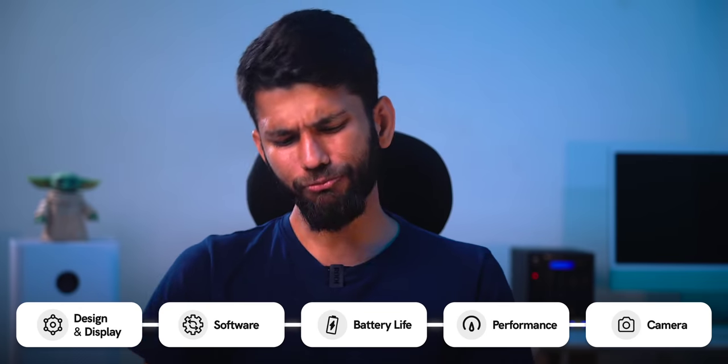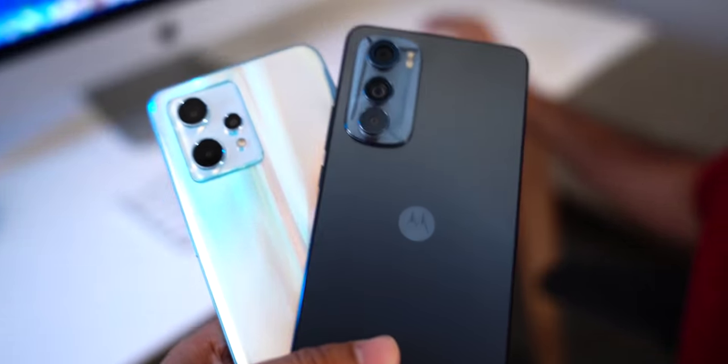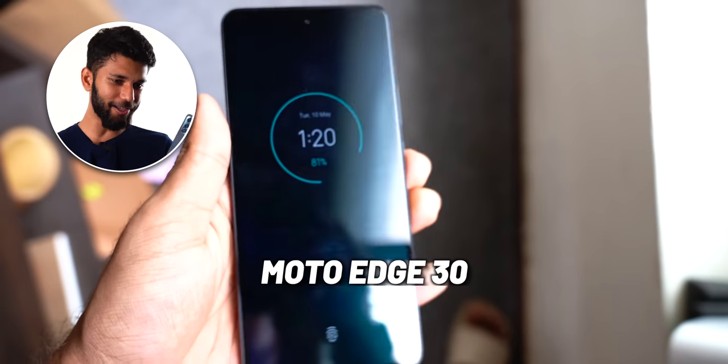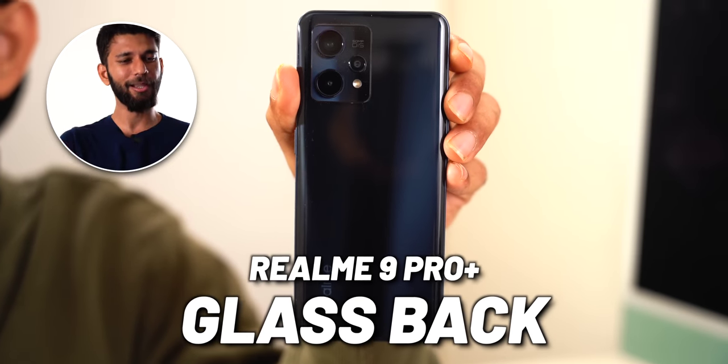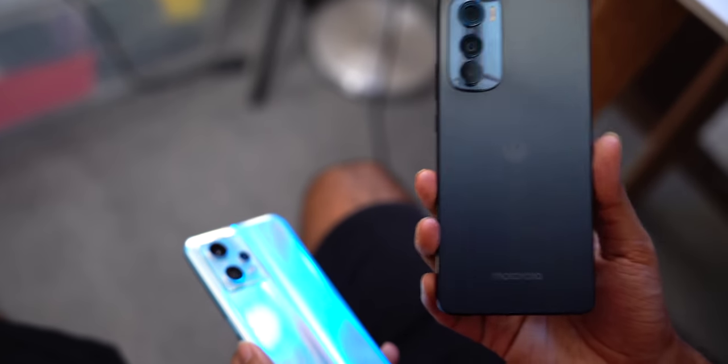First up: design. It's subjective, but in terms of build quality, the Motorola is a pretty easy pick — more classy and more lightweight. An interesting thing: the Moto Edge 30 has a plastic back and the Realme 9 Pro Plus has a glass back. But the back panel of most budget and mid-range phones feels almost the same whether it's glass or plastic, though a plastic back is actually preferable.